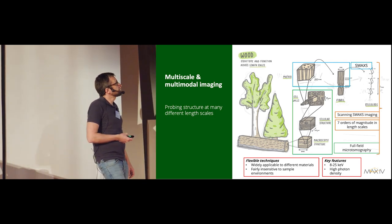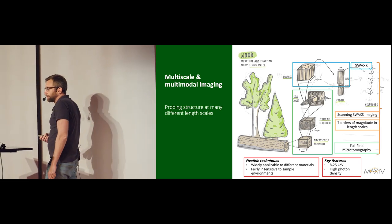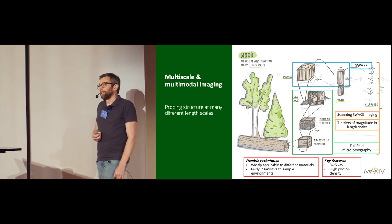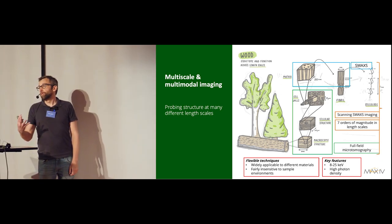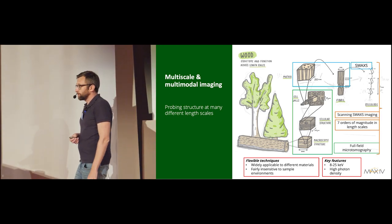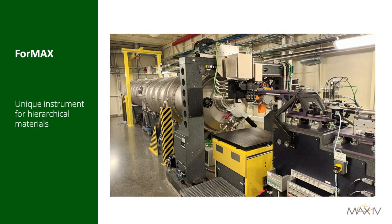You work with complex materials and spend a lot of time developing those samples — you need a lot of expertise. The techniques are rather complex; you need years of training to use them efficiently. By far the most efficient way of making use of this infrastructure is to collaborate. This is what FORMAX looks like — a unique instrument for studying hierarchical materials.